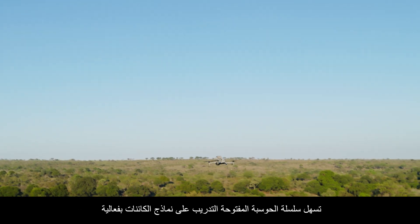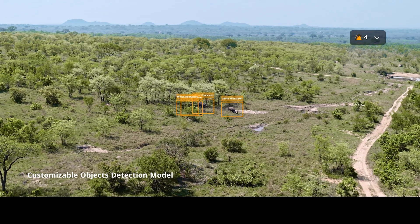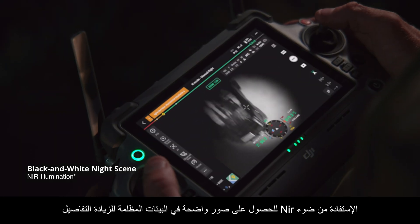The Matrice IV series' open computing power facilitates object model training, such as animal detection for wildlife conservation. In addition to full-color night scene mode, the black and white mode can utilize NIR light for clear images in dark environments. For increased detail, smart low-light photo is available.